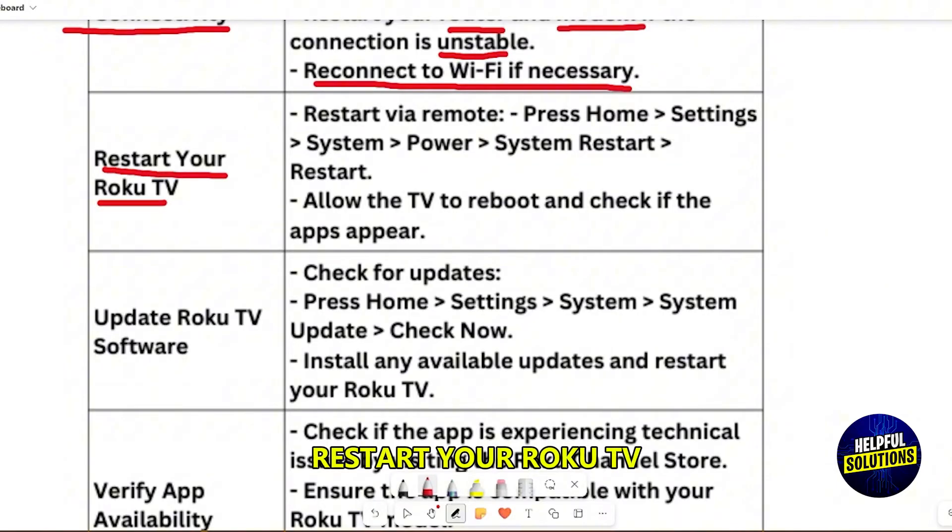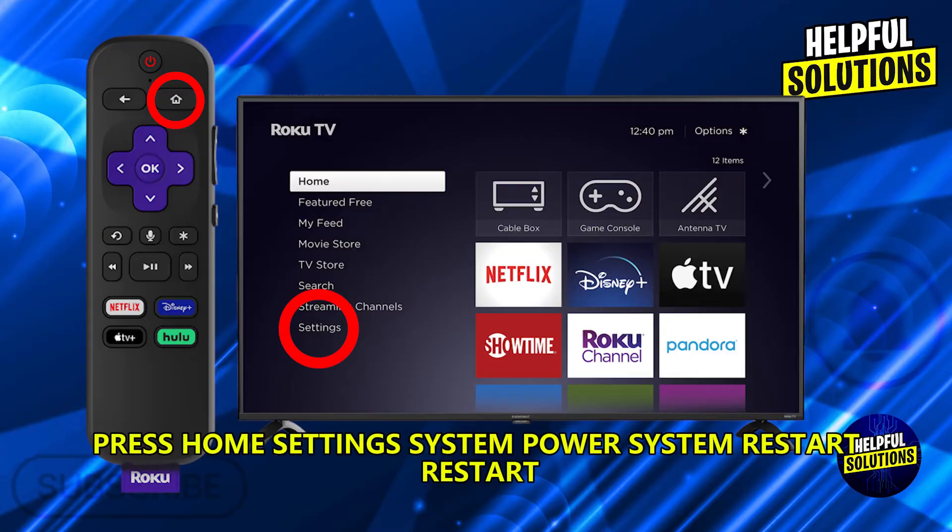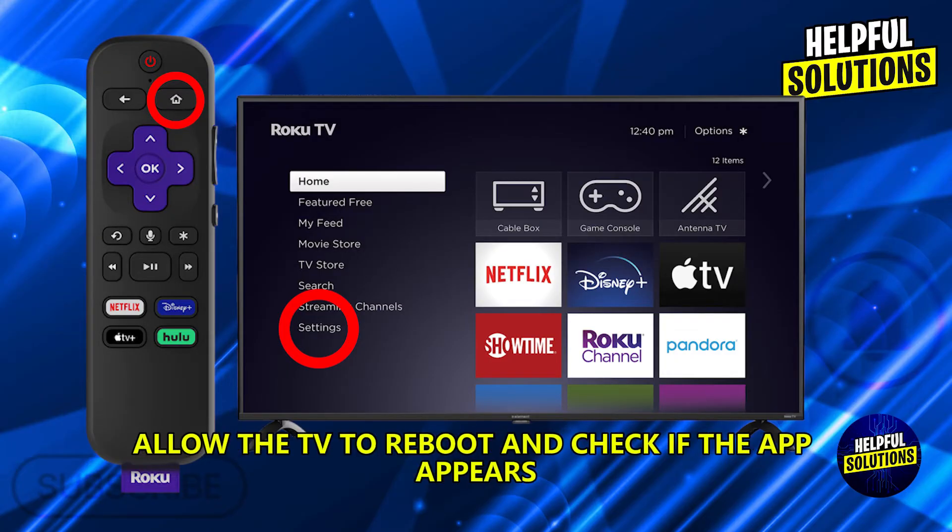Restart your Roku TV via the remote. Press Home > Settings > System > Power > System Restart > Restart. Allow the TV to reboot and check if the app appears.